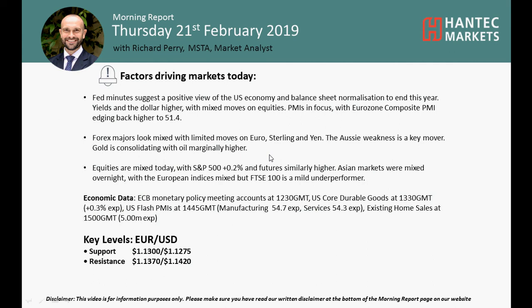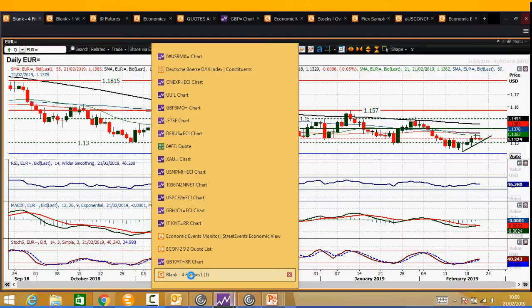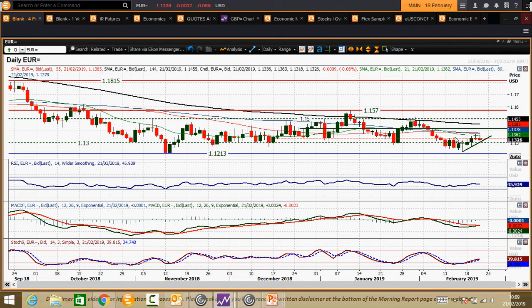Welcome back to my more important chart of prices on Thursday, 21st of February, with me Richard Payne, Market Alistair, Antet Markets, looking at Eurodollar, which is still struggling to really break the shackles in this recovery.